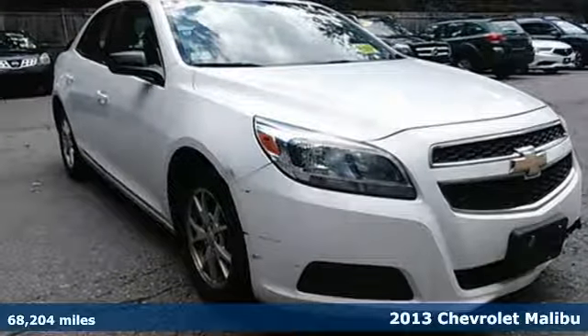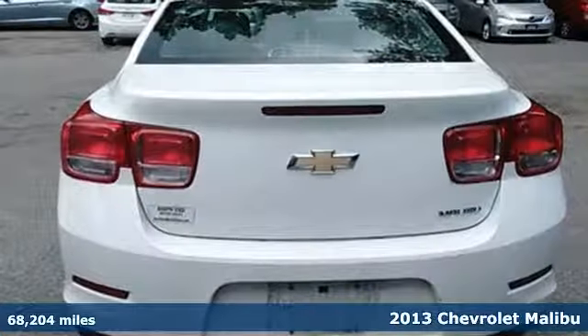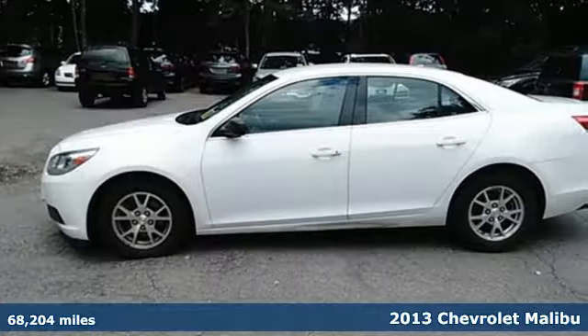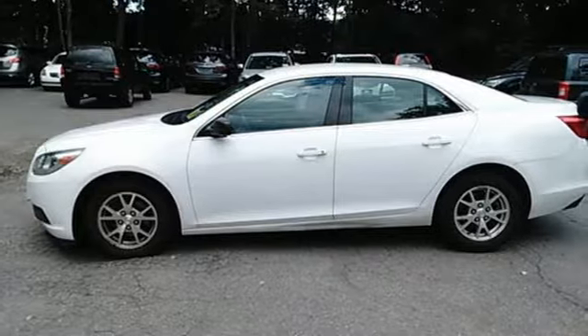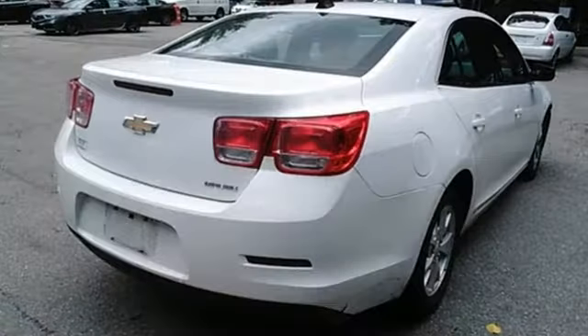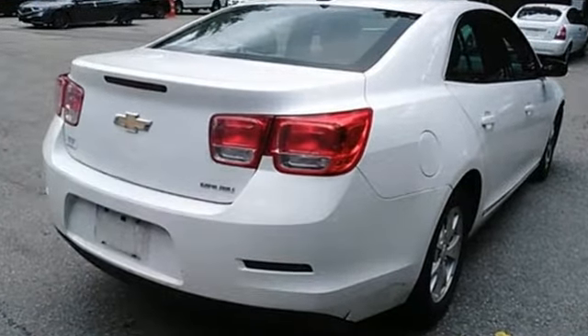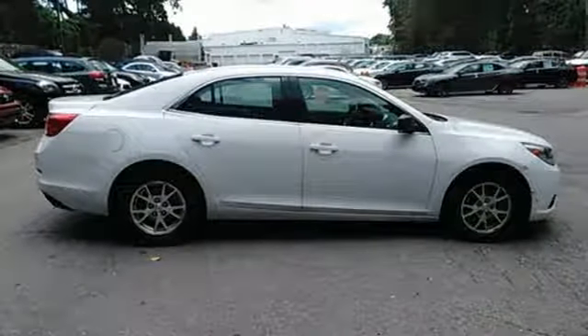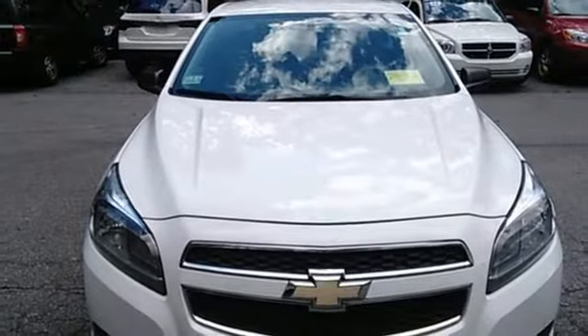It's a 2013 Chevrolet Malibu. This Malibu is a tried and true everyday midsize sedan. Convenience features include keyless entry, cruise control, and a CD player with steering wheel audio controls. It has modern safety features like stability and traction control, anti-lock brakes with brake assist, multiple airbags, as well as an emergency communication system.